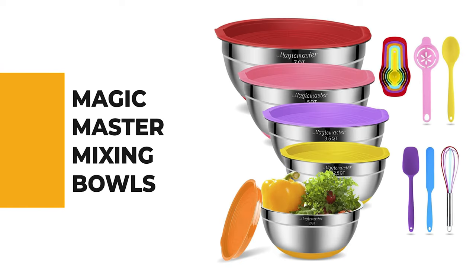Let's start the ball rolling with the best budget option that will not skimp on any desired features. Number 10: Magic Master Mixing Bowls.